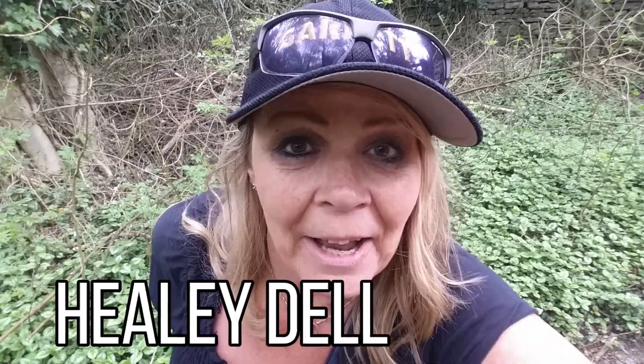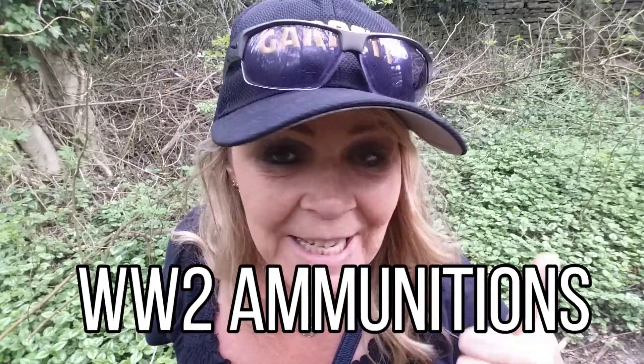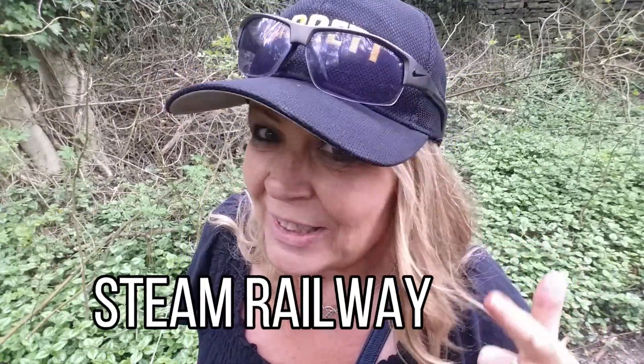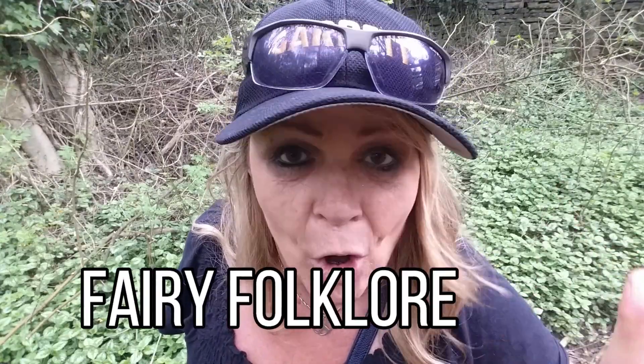What would you think if I told you that right near my house was a little area called Healy Dell? In Healy Dell there's a World War II ammunition site hidden, there's an old steam railway with some fantastic things that I've gone to hunt for, and there's a fairy falls full of folklore. What do you think of that?